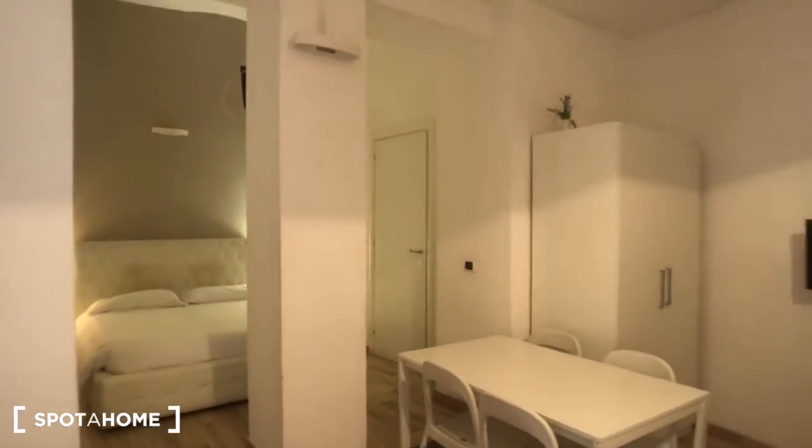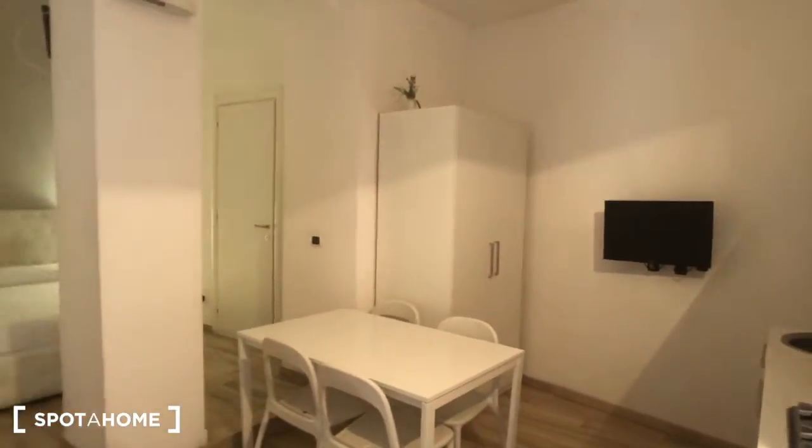This is the property. At the moment we are in the living area. You have a big sofa right here — you can open it, and it can be converted to a big double bed. There's a window behind the curtains, and you have these windows that go to the common area between the apartments. You can find the radiator right here.